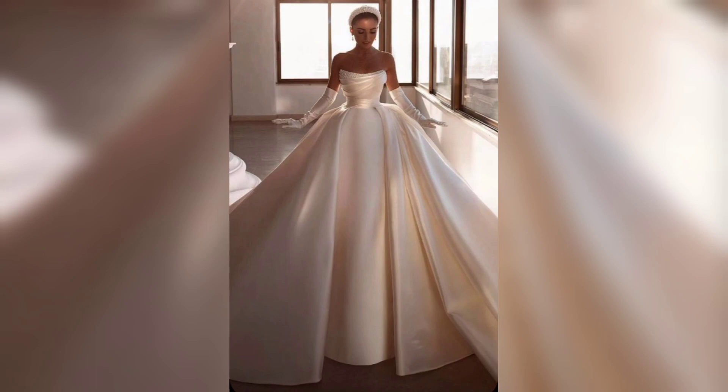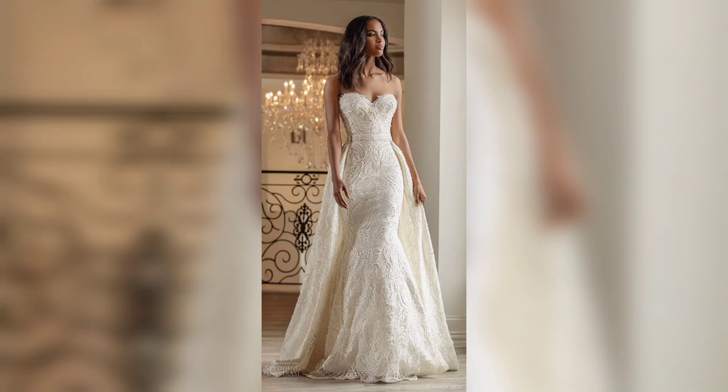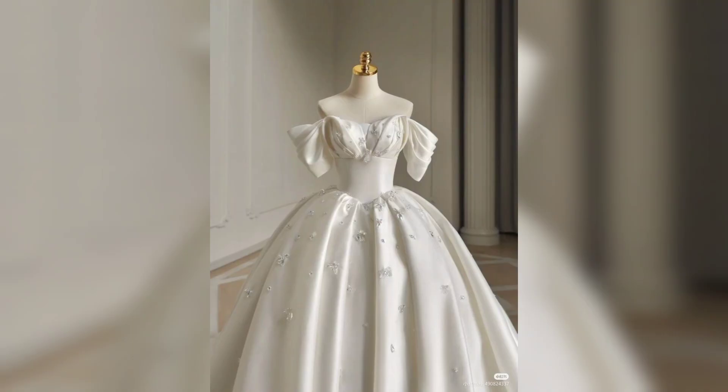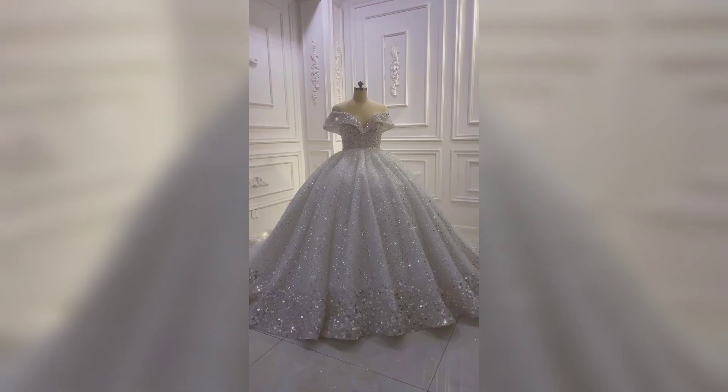This one is a sweetheart neckline — very beautiful, white color. This one is also a sweetheart neckline with a very beautiful mermaid style gown, looks amazing. And this one is a ball gown that looks very beautiful. This one is a V-neck style gown — looks so simple and pretty.